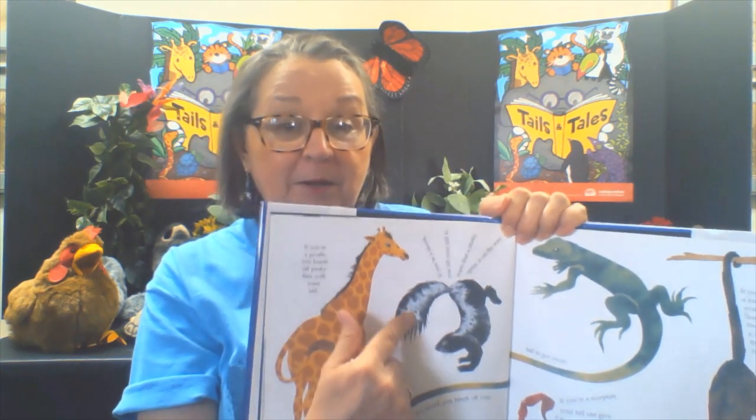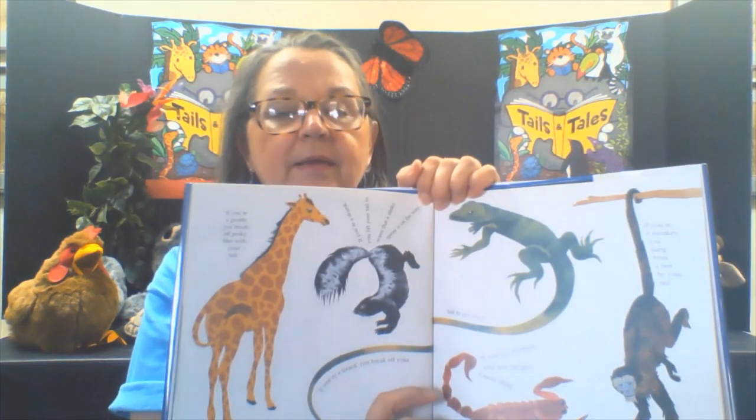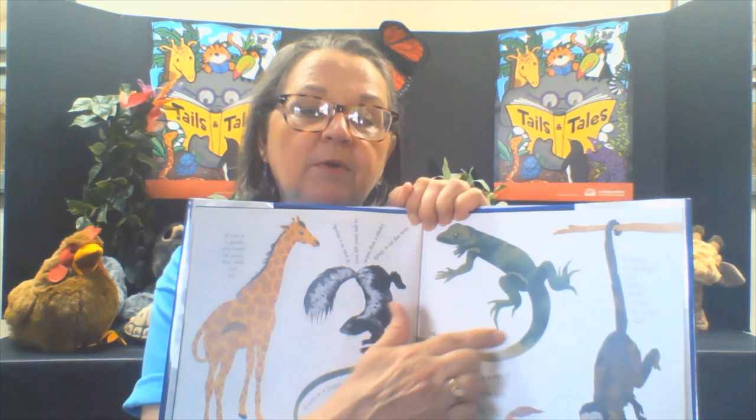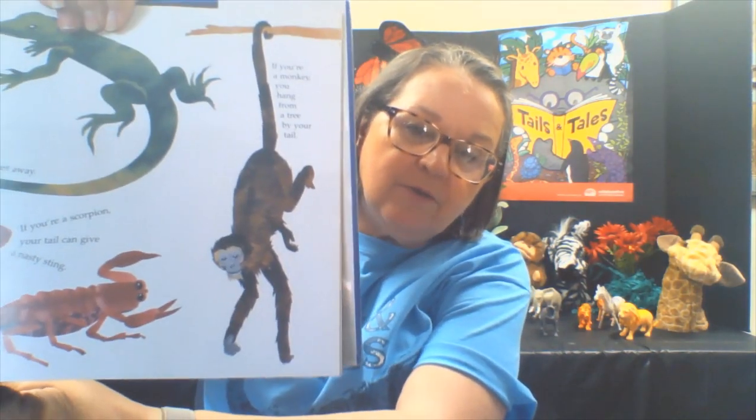If you're a skunk, you use your tail to warn that a stinky spray is on its way — when the skunk lifts its tail, you better get out of the way. If you're a lizard, you break off your tail to get away; the lizard's tail is broken off but it can grow back. If you're a scorpion, your tail can give a nasty sting. And if you're a monkey, you hang from a tree by your tail.